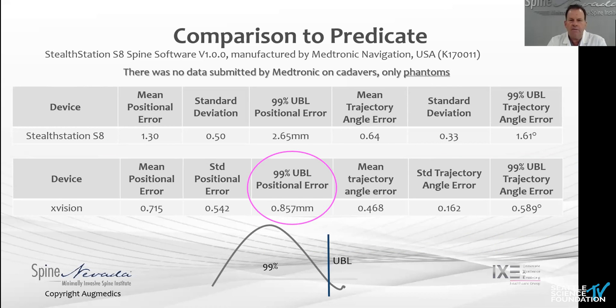This went head to head for FDA clearance with Stealth Station, showing sub-millimeter accuracy with 99% under the upper boundary limit.